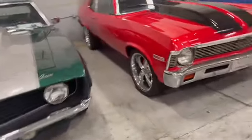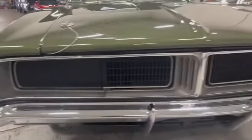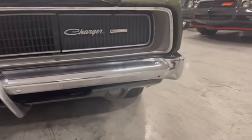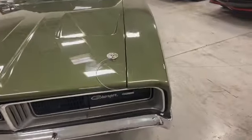Wipers are working. Chrome bumpers are in good shape. Grille is in good shape, and all your badging — no story there, this is nice. Hood lines up good.